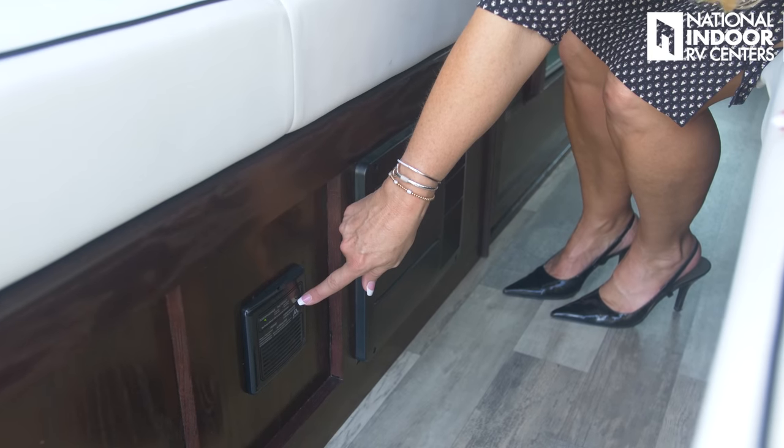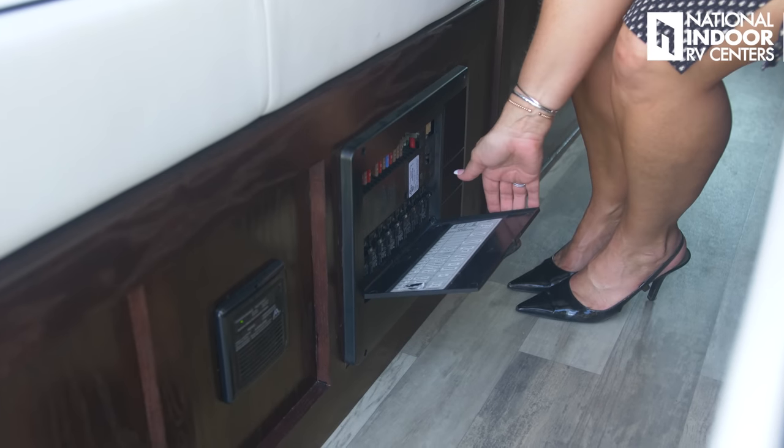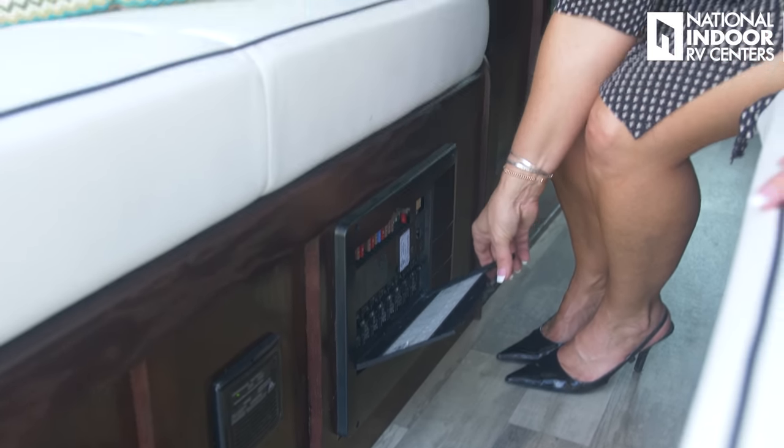Here we have our CO2 detector. And behind this panel, our breaker switches and our fuses for the coach. We also have our converter switch here — we have an inverter for this coach. The inverter converts DC to AC and the converter charges the batteries. I want to remind you that Regency was a custom upfitter of trucks, SUVs and vans for years, so you can really see that in the quality of the coach.